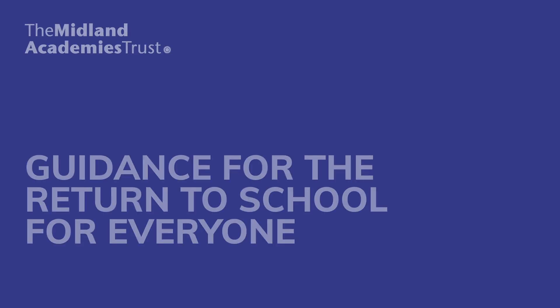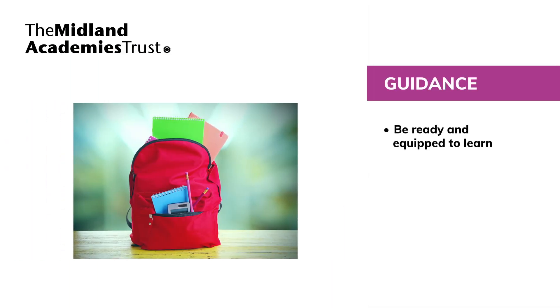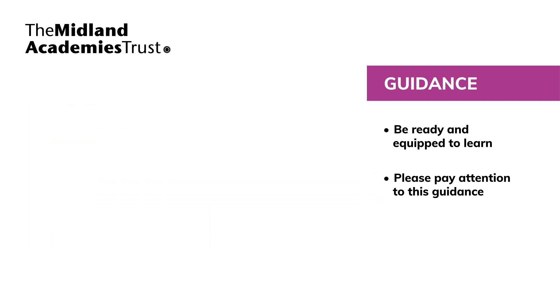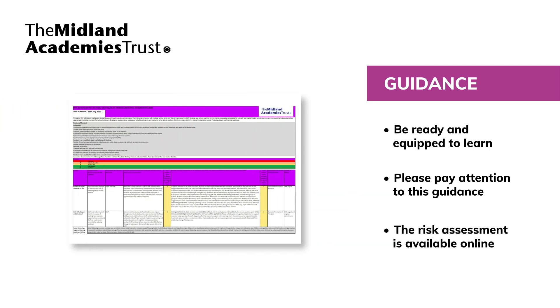On the return to school, pupils need to be in full uniform, ready and equipped to learn. We have a range of measures in place to support and protect all pupils, staff and visitors. We appreciate that these are unusual times and you will have missed being in school. However, we ask that you pay particular attention to this guidance, as the safety of pupils and staff is of paramount importance to us. A full copy of our risk assessment can be found on our website.